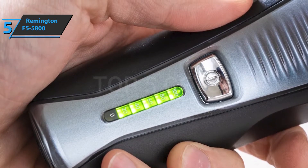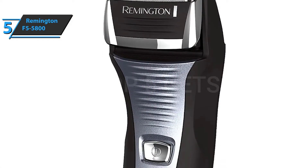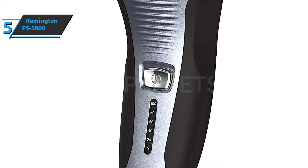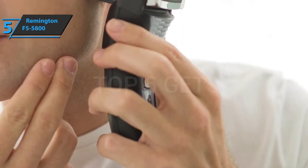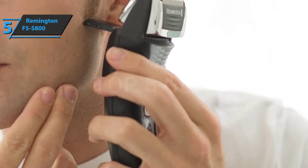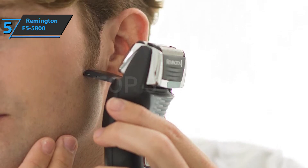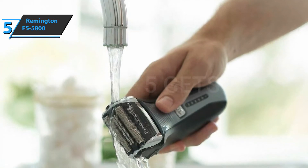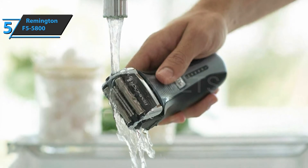We also like the fact that the device is quite easy to handle and clean. The Remington F5 5800 has a combination of advanced technologies for optimal results. It comes in elegant black, measuring 3.38 x 5 x 9.13 inches, and weighs 15.87 ounces. This electric shaver will be additionally useful for travel enthusiasts due to its ability to work via battery or plug, so you can carry it everywhere. Some users have pointed out that the device does not come with a case, although overall the reviews and impressions are quite good, especially considering the low price.